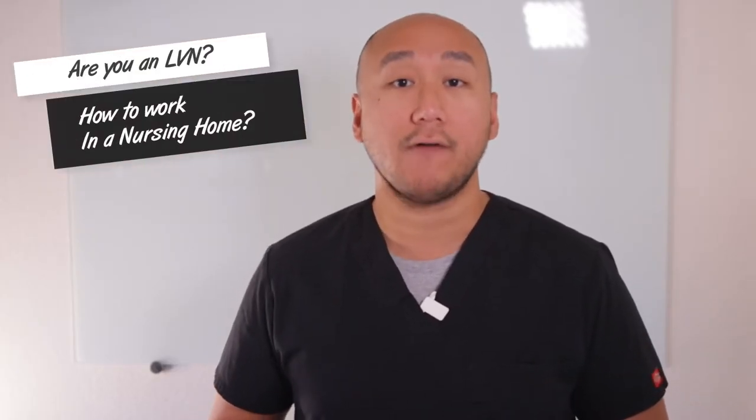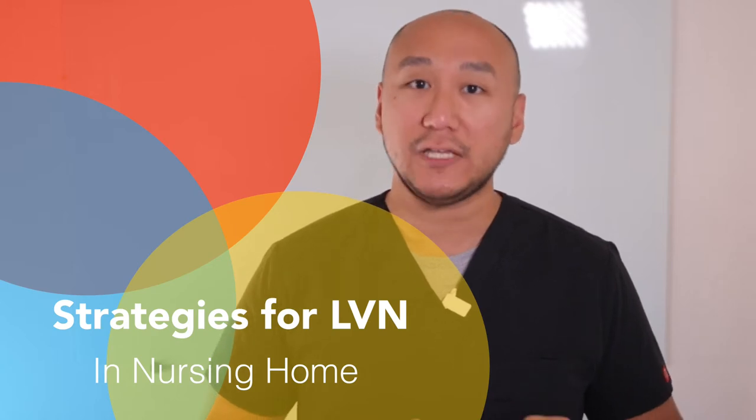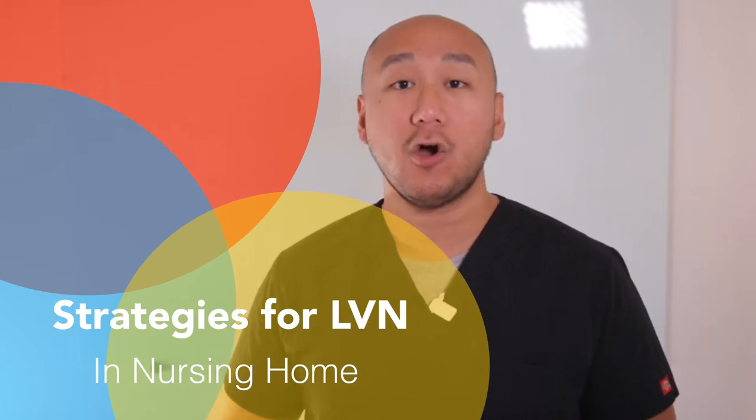Are you an LVN trying to figure out the best way to get a grip on working at a nursing home? Welcome. In this video series, we are going to go over some strategies to help you understand and complete your shift as an LVN at a nursing home or SNF.